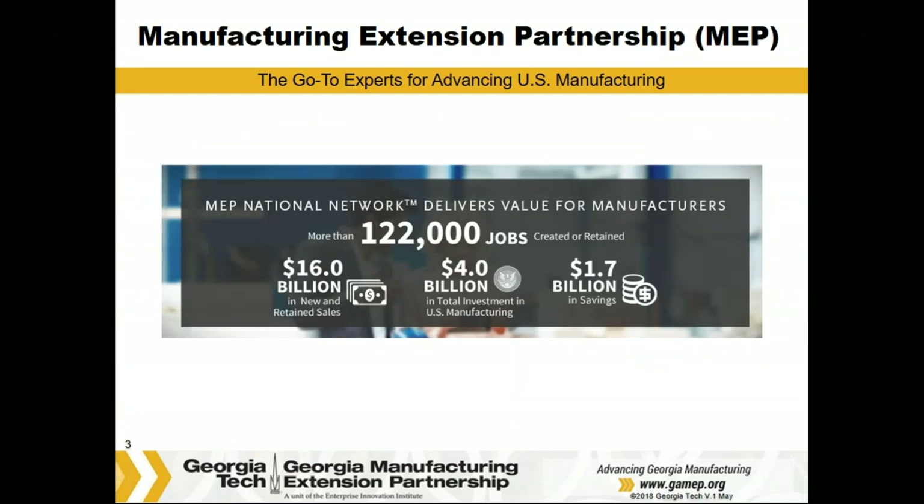Last year, the 51 MEP centers worked with approximately 28,000 manufacturers across the nation, creating and retaining 122,000 jobs and generating $16 million in sales, saving $1.7 billion in operating expenses, and increasing investments of $4 million back into plants for future growth — quite a bit of impact from the program.